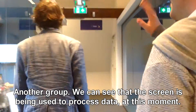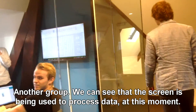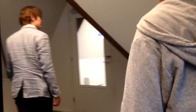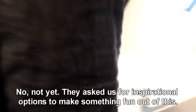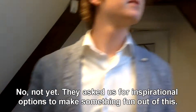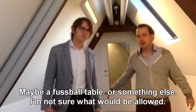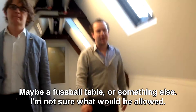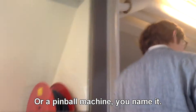There are areas for group work, some couches, more spots for group work, and we can see the screen being used to process data at this moment. There is nothing in this particular space yet — they asked us for inspirational options to make something fun of it. So maybe a football table, or some games — foosball would be pretty cool actually, or a pinball machine. You name it.